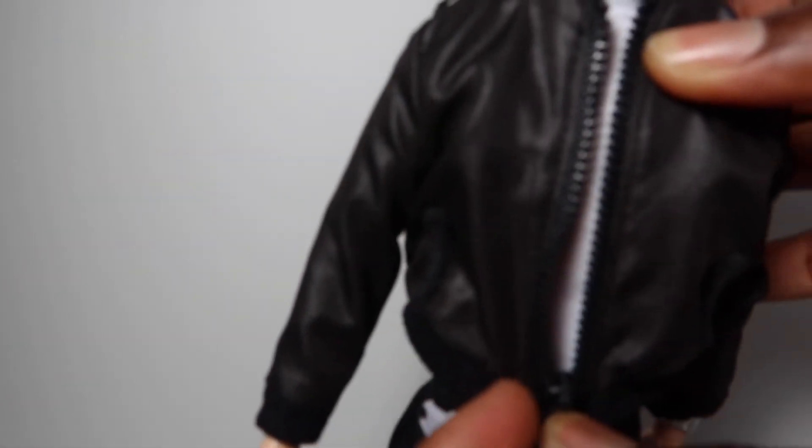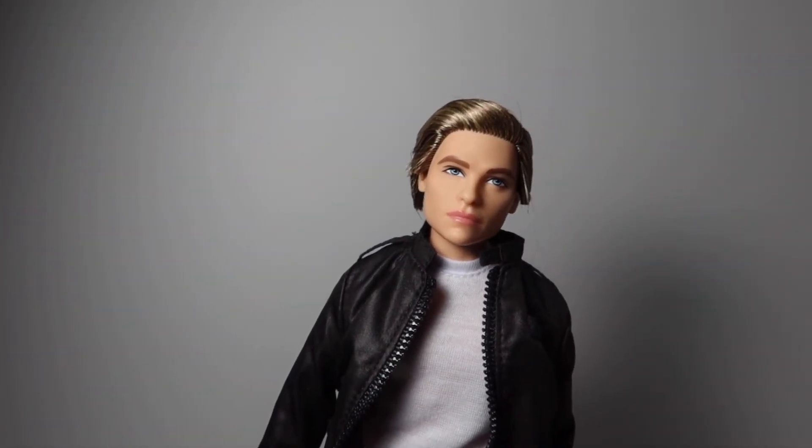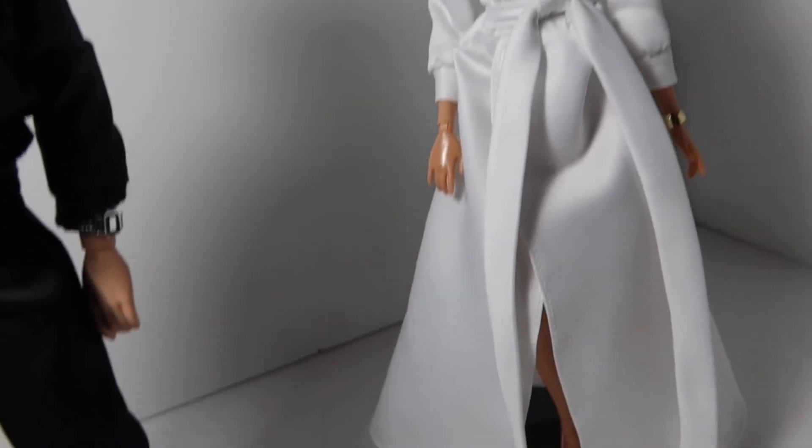He's wearing a leather jacket and his jacket can zip and it can actually come out — right here. And he has a fanny pack, some white shoes, and his hair is glued and tucked to the side. Her gown is just so beautiful. So you guys can definitely get these dolls.